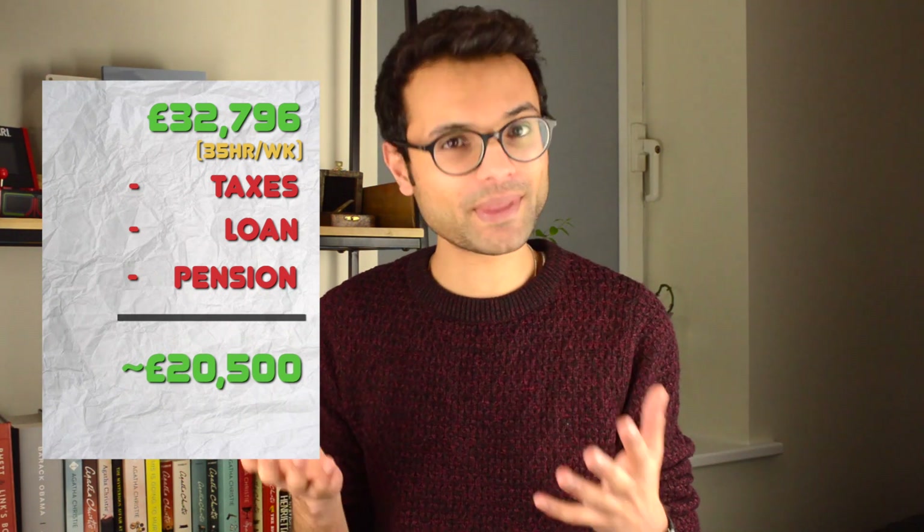Following dental school, you have to do a foundation year in order to then work on the NHS. Dental foundation training and dental core training are fixed values, so they're a bit more easier to explain. If you look at this current year, if you're currently working as a foundation dentist, your salary is £32,796 and this is for a 35-hour week. From this value, we need to minus taxes, student loan, and things like the NHS pension if you're still part of it. Once we've minused all of this, you roughly end up taking home over the year around £20,500. It's not bad for a first job.